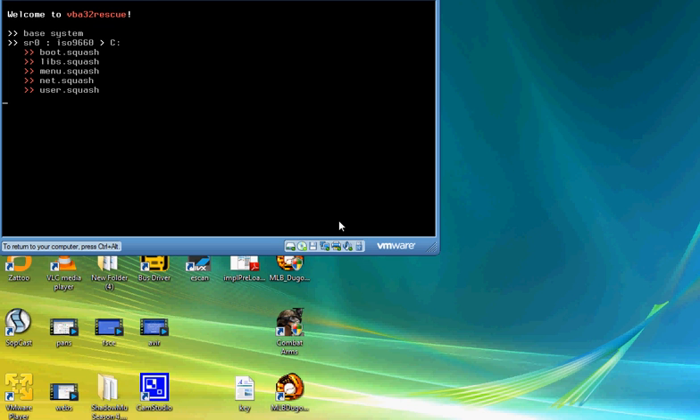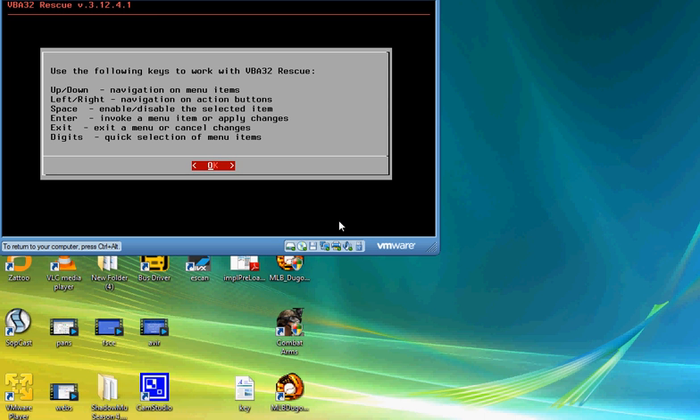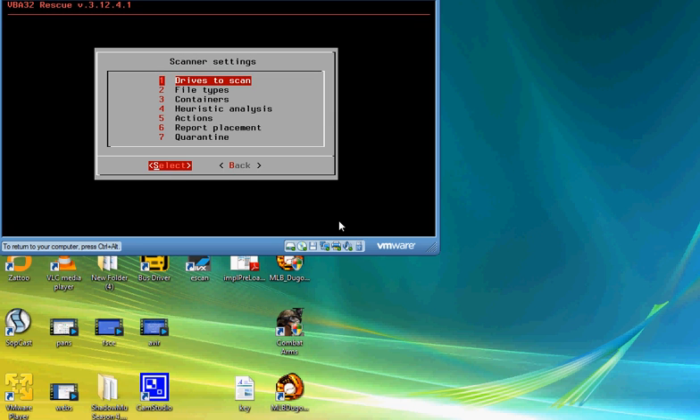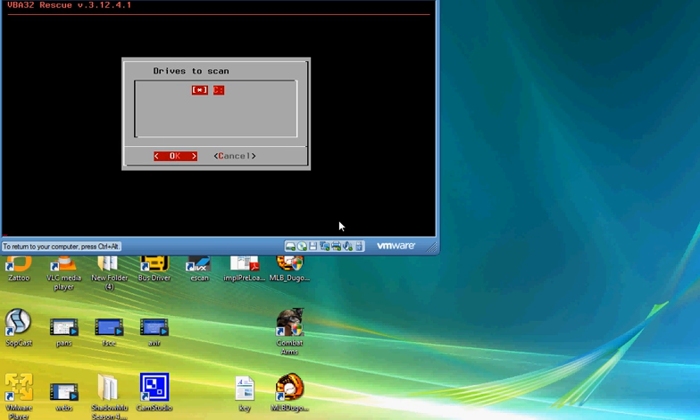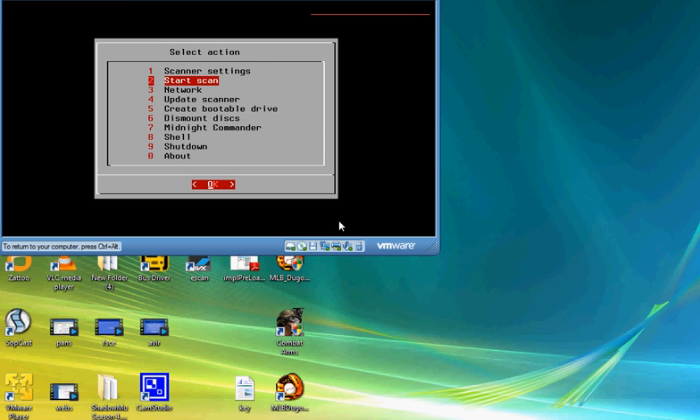I'm reviewing something called VB32 Rescue — it's a strange name. I think these guys are located somewhere in Russia. I'm going to open it up. We want to start a scan — select scanner, select drivers for a full scan, and start scanning.